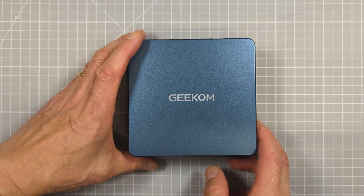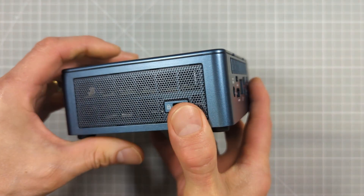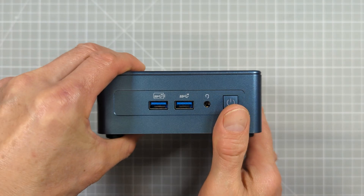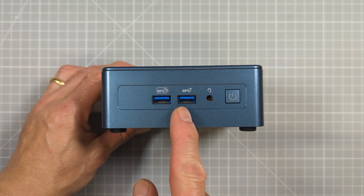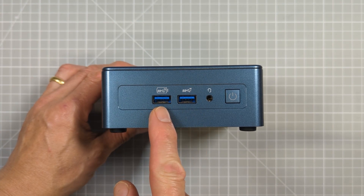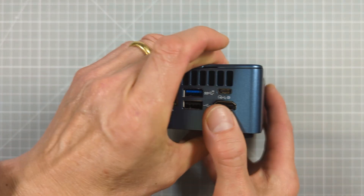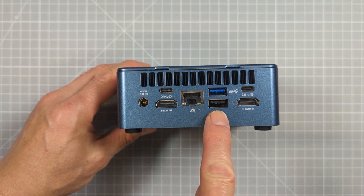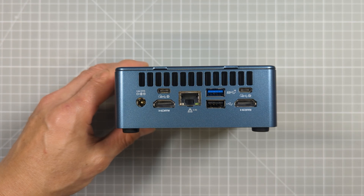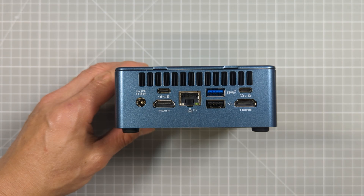Looking around the case, there are a total of six USB ports. On the front you'll find two USB 3.2 Gen 2 ports, one of which also includes a DisplayPort connection, on standard USB sized connectors. Around the back there's a third USB 3.2 Gen 2 port and a single USB 2.0 port, plus two USB Type-C ports which are both USB 4 powered and both include DisplayPort capability.